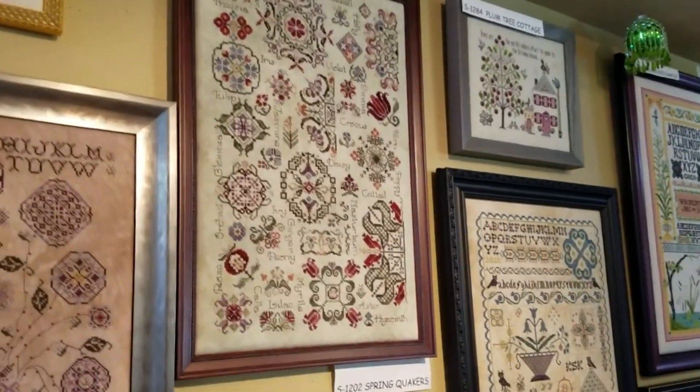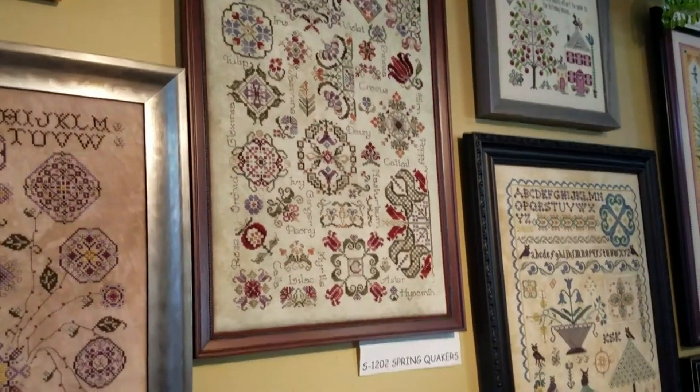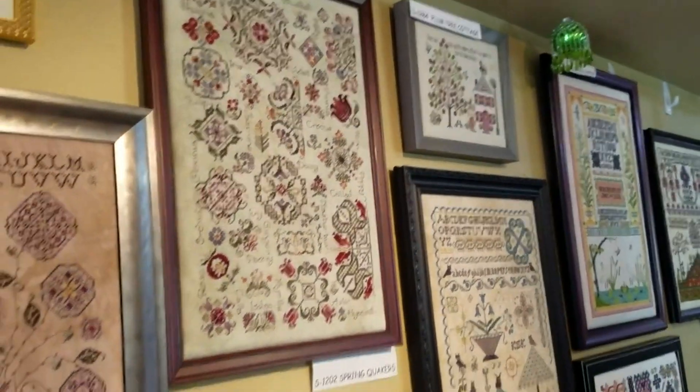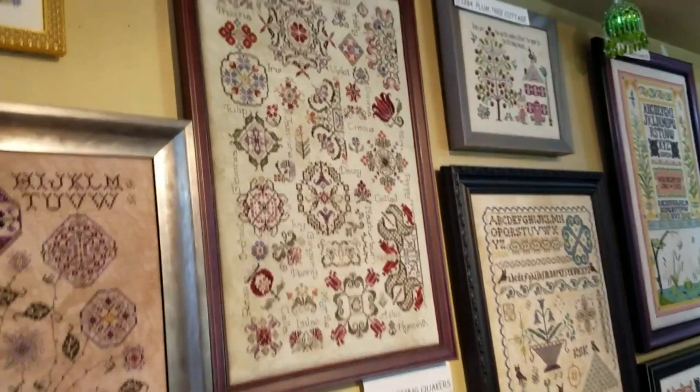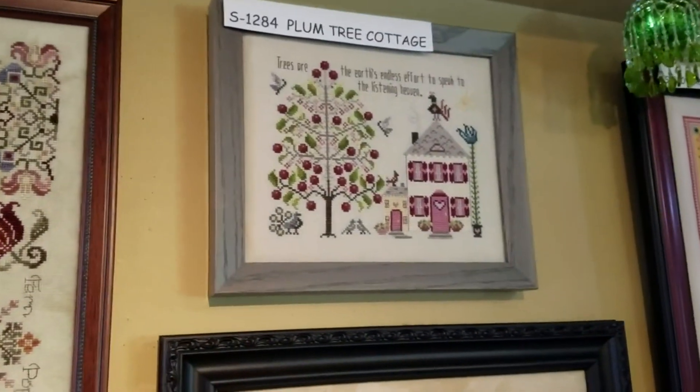Spring Quakers — it's not a new one. This is one of four seasons: there's Spring, Summer, Winter, and Autumn Quakers, and they're all equally beautiful. Here is Plum Tree Cottage.